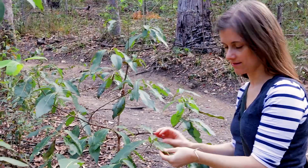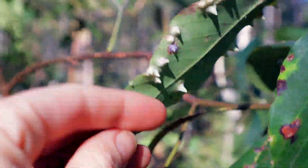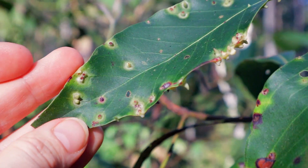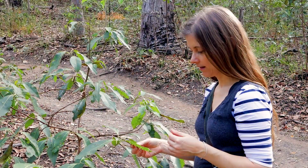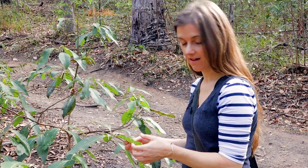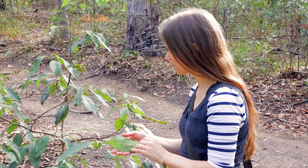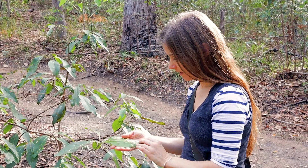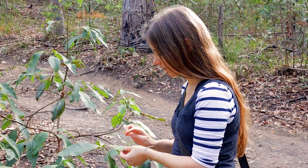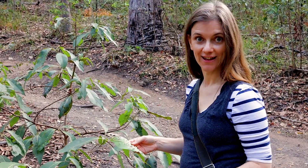I want to show you something super interesting. You can see on the underside of this leaf — these are leaf galls. Leaf galls can be caused by different things: sometimes it's an insect parasitising a leaf and laying eggs in it; it can also be bacteria, viruses, or other things. This tree is absolutely covered in leaf galls underneath. Usually leaf galls don't affect the plant, but it's another interaction of animals and plants.